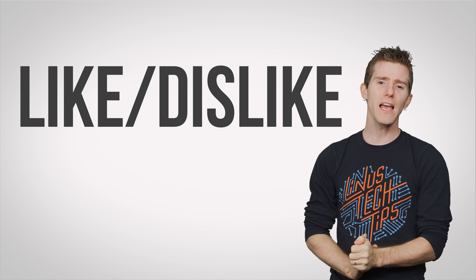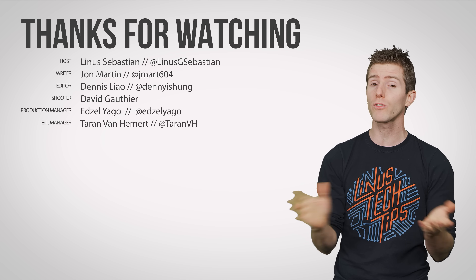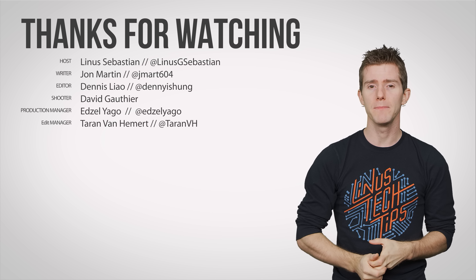Thanks for watching, guys. Like, dislike, check out our other videos, and don't forget to leave a comment if you have a suggestion for a future Fastest Possible video. Don't forget to subscribe!